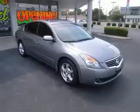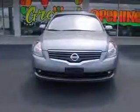We are proud to present this excellent 2008 Nissan Altima. This Altima has a 3.5L V6 engine and a continuously variable transmission.